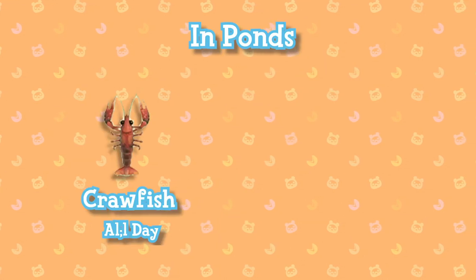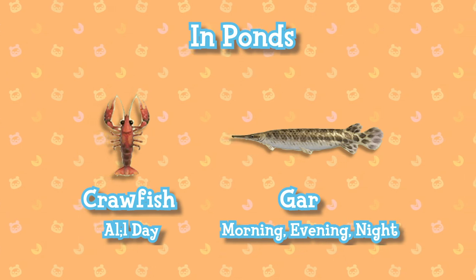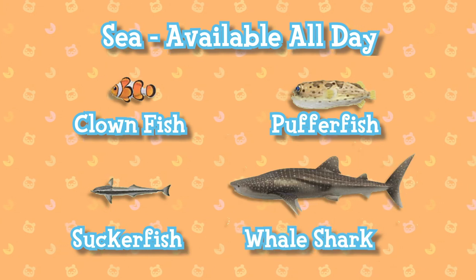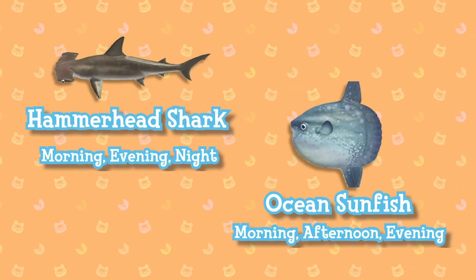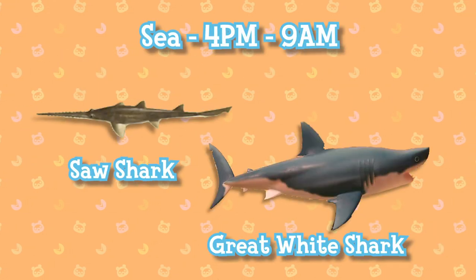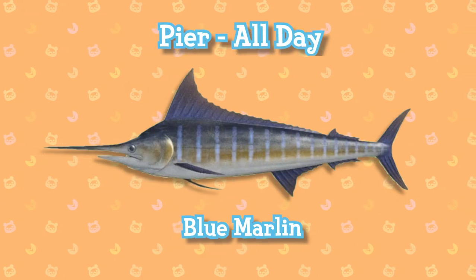In ponds, crawfish are available all day and gar are available most of the day. In the sea: clownfish, pufferfish, suckerfish, and whaleshark are all available all day. Hammerhead sharks and ocean sunfish are available most of the day. Saw sharks and great white sharks are available between 4pm and 9am, and the blue marlin is available all day at the pier.